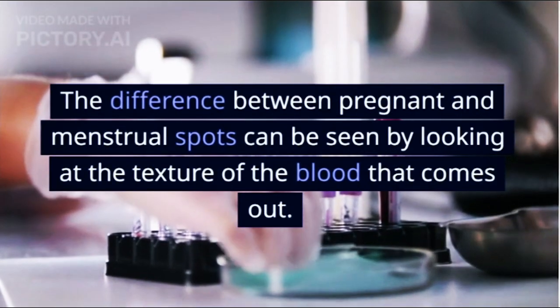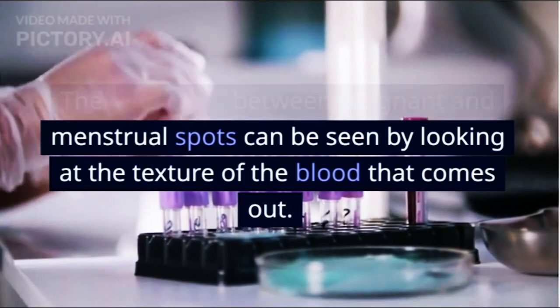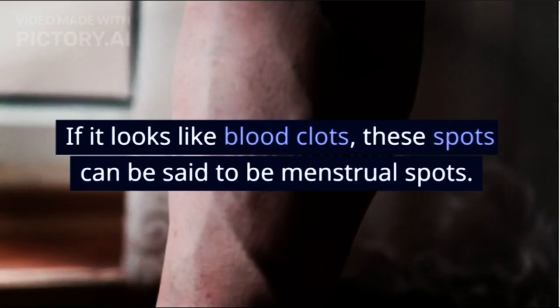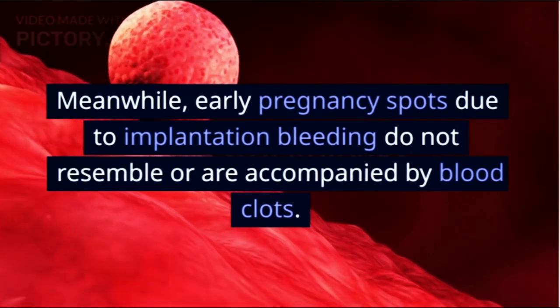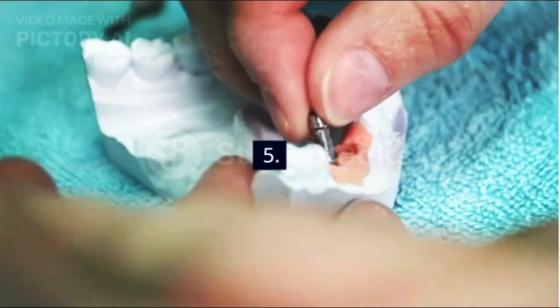4. Texture. The difference between pregnant and menstrual spots can also be seen by looking at the texture of the blood that comes out. If it looks like blood clots, these spots can be said to be menstrual spots. Meanwhile, early pregnancy spots due to implantation bleeding do not resemble or are accompanied by blood clots.